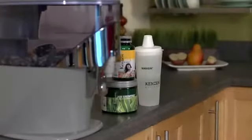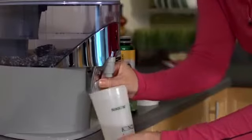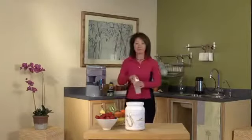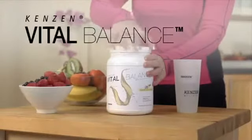Some powdered or liquid drink mixes are promoted as nutritional supplements. Others are offered as meal replacements. But now, there is a drink that can do much more. Introducing Kenzen Vital Balance from Niken.